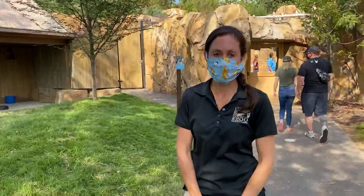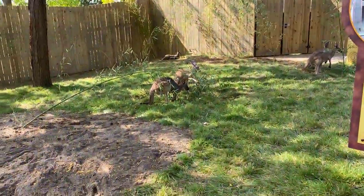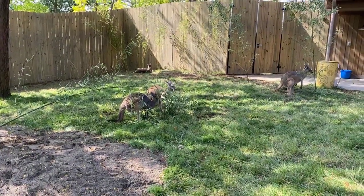Hi everyone, my name is Eunice. Welcome to another home safari zoofari and we are in our brand new kangaroo walkabout. You guys are actually checking out two kangaroos that are eating some browse.